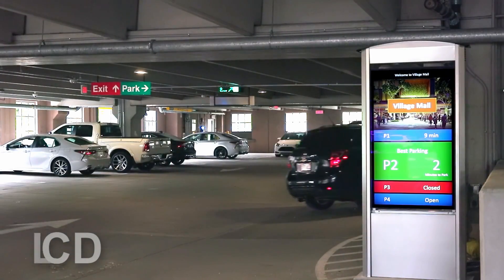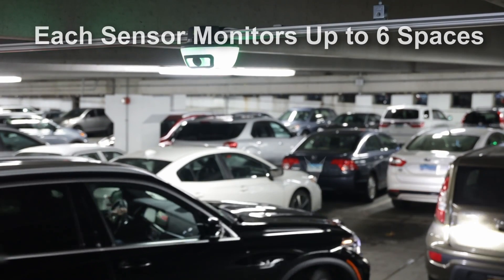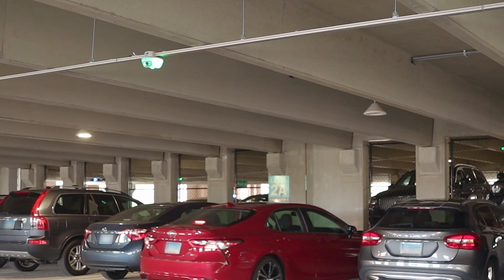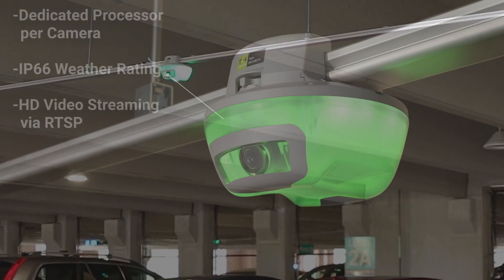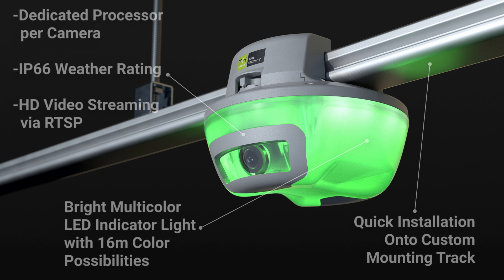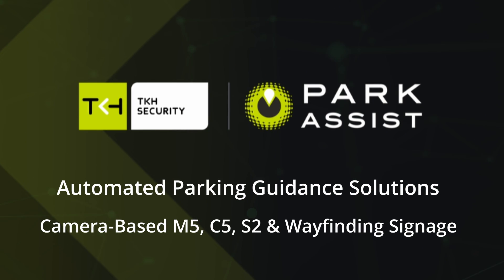By inventing camera-based Smart Sensor Technology, TKH Security revolutionized what a parking guidance system can do. With installations in more than 45 countries, a tailored TKH Security Parking Solution can fit the needs of your parking facility. Contact us to start improving your parking experience today.